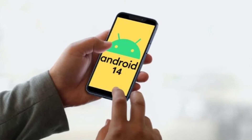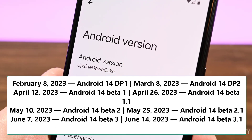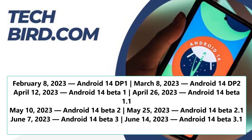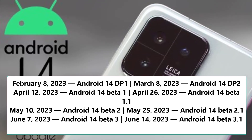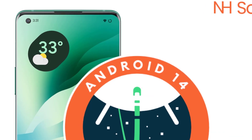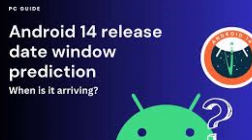Let's take a quick look at the major milestones in the Android 14 schedule for 2023. February 8: Android 14 DP1. March 8: Android 14 DP2. April 12: Android 14 Beta 1. April 26: Android 14 Beta 1.1. May 10: Android 14 Beta 2. May 25: Android 14 Beta 2.1. June 7: Android 14 Beta 3. June 14: Android 14 Beta 3.1. July 11: Android 14 Beta 4. July 27: Android 14 Beta 4.1.